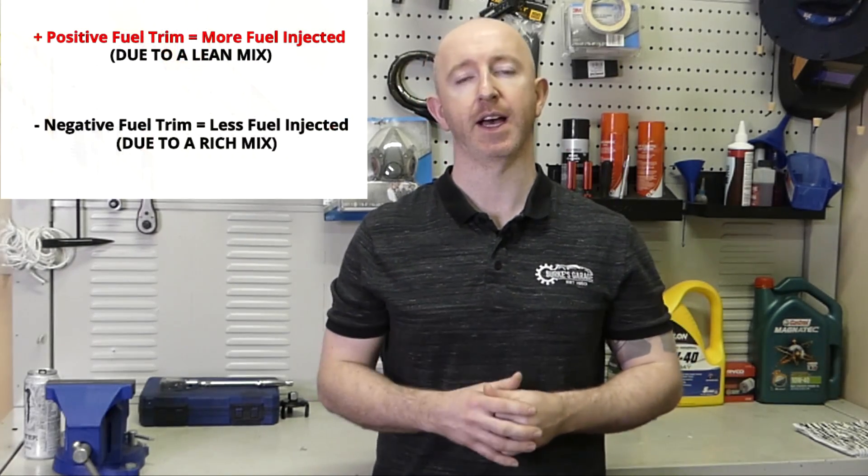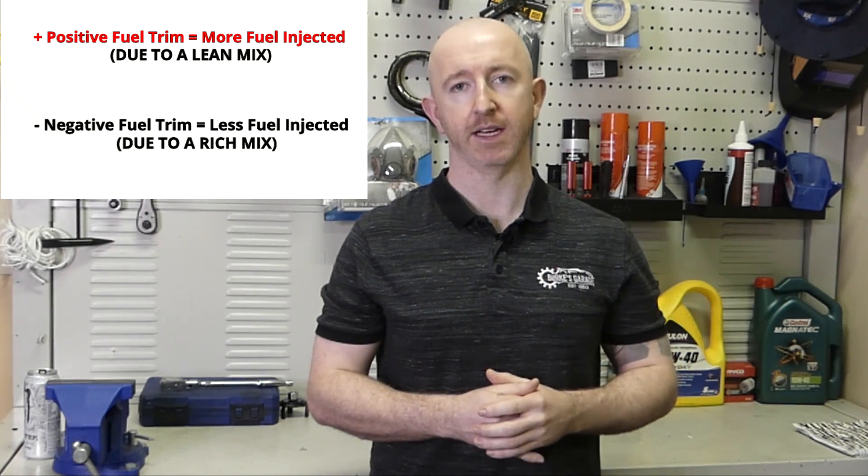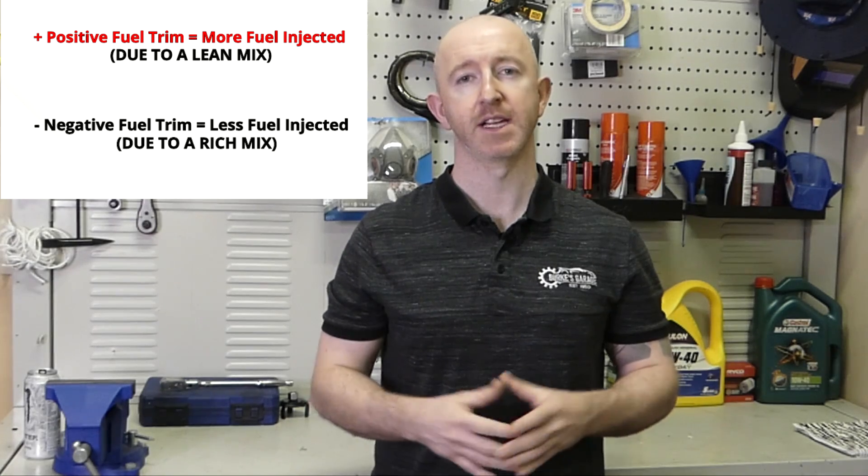Once I have that information I have a very clear idea of where I need to go next, so I monitor the live data and check to see what the fuel trims are doing. The fuel trims were on the positive side, which gives me a good indication that there is too much air getting into the system, so I set about looking under the bonnet and checking for any air leaks.